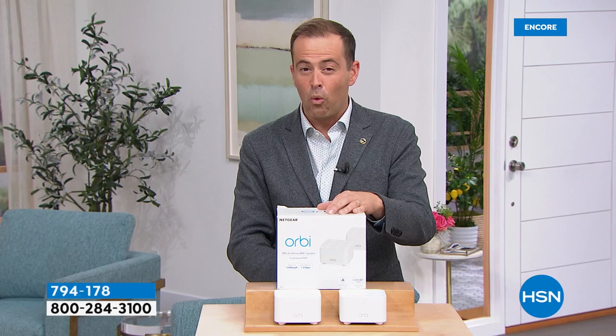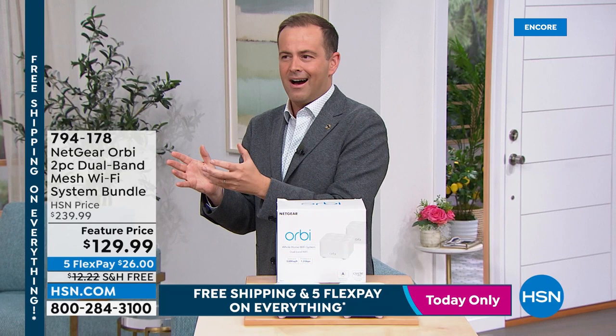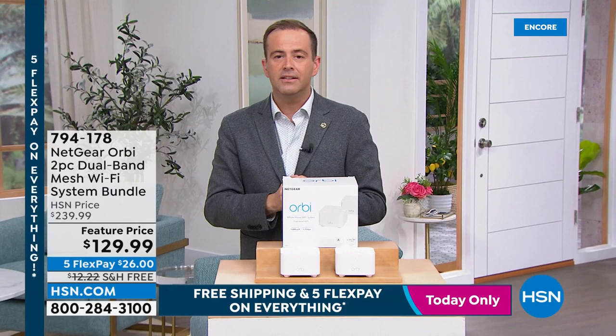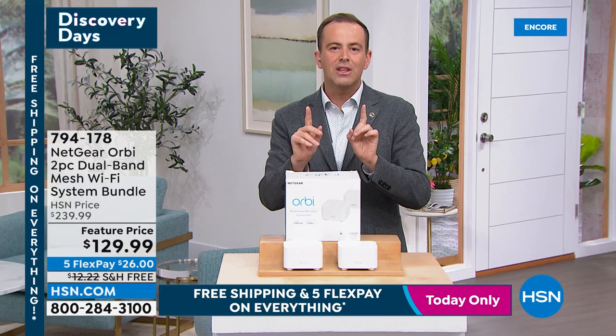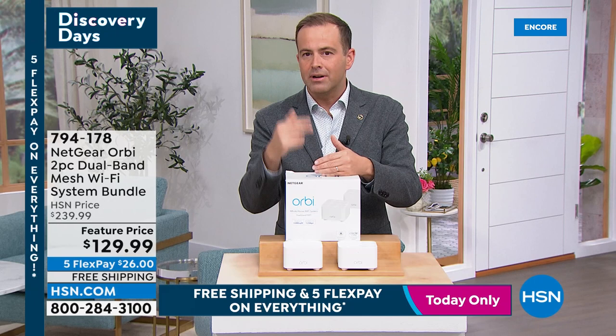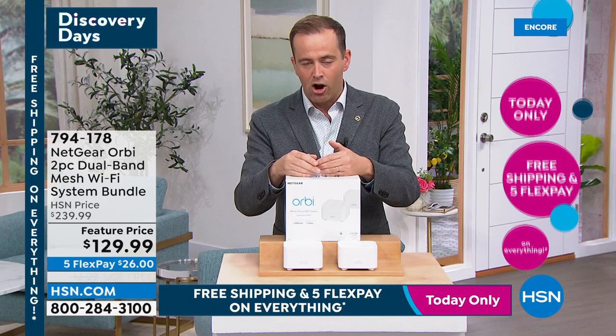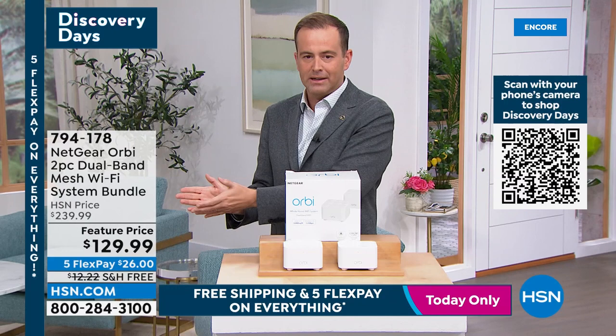Major discount on something so often overlooked. Many of us are using routers that are years old and can't cope with smart TVs, smart thermostats, smart doorbells, tablets, and phones — no wonder it's slow. Orbi is going to transform all of that with up to 3,000 square feet of coverage. When Adam bought his, it was $600 — he'd spend it again tomorrow. Only 1,800 available at $129.